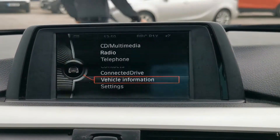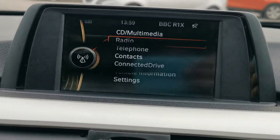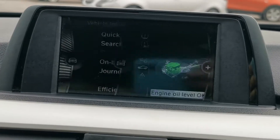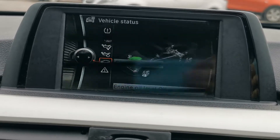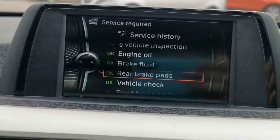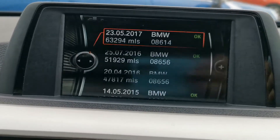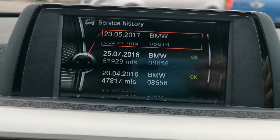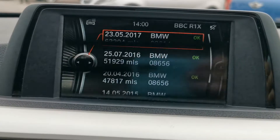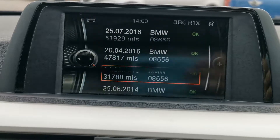We've got the iDrive display here — it goes a bit flickery on video but we'll go through it anyway. As you can see everything's up together, all green. Service history you can view here; this was the work carried out by BMW. If there's anything beyond this, there'll be separate photos and pictures uploaded as well.